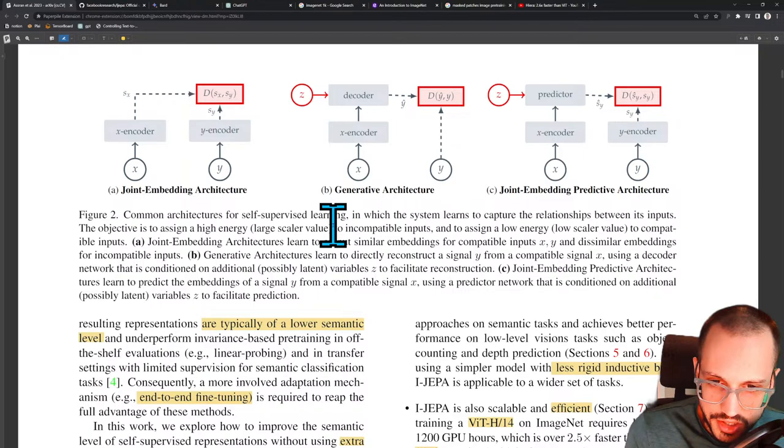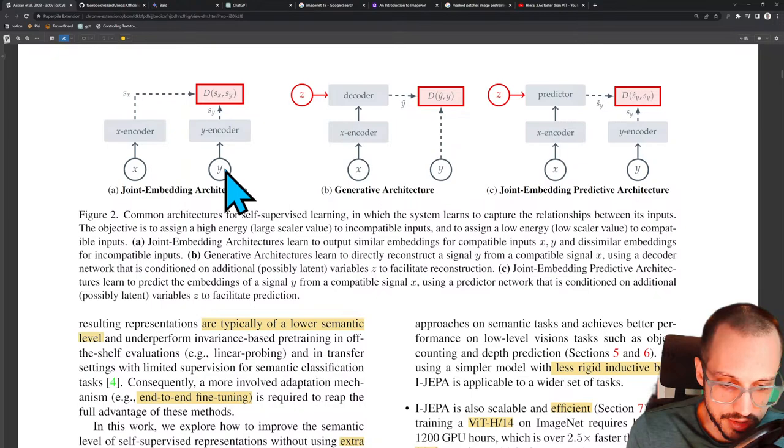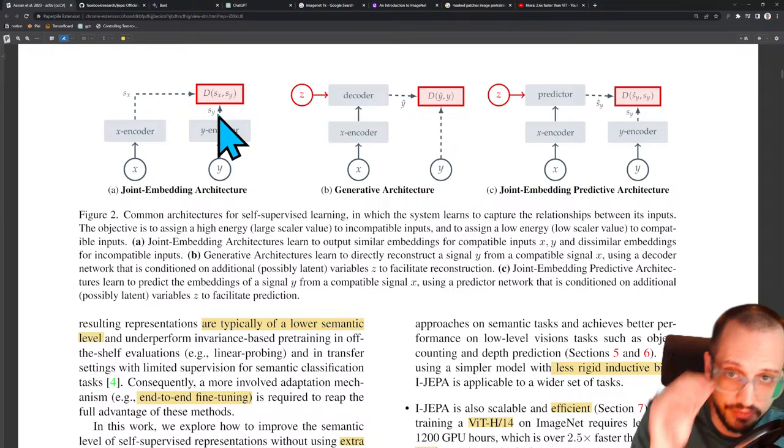The objective is to assign a high energy — large scalar value — to incompatible inputs, and to assign a low energy — low scalar value — to compatible inputs. Joint embedding architectures learn to output similar embeddings for compatible inputs X and Y. You have X, you have Y, feeding both into an encoder you're getting SX and SY — basically two vectors — and you have some kind of distance between those vectors. You're trying to get the X encoder and Y encoder to basically produce the same vector if X and Y are semantically similar, and produce vectors further apart if X and Y are less semantically similar.